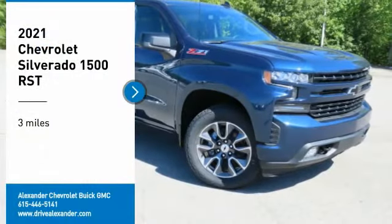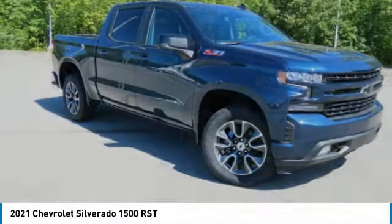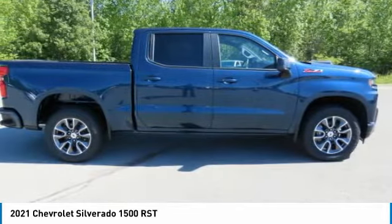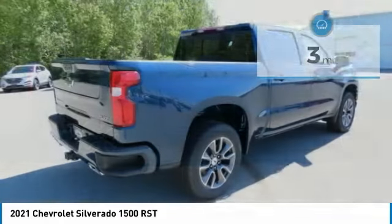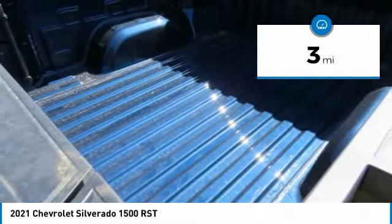Stop by and take a look at the 2021 Silverado 1500. The Chevy Silverado 1500 has the lowest cost of ownership of any full-size pickup. This vehicle has less than 100 miles. Here are some of this vehicle's great options.